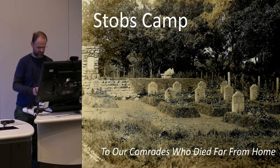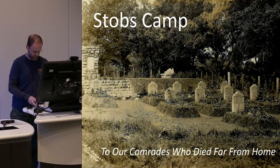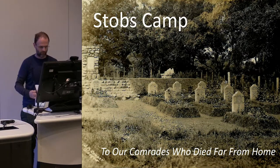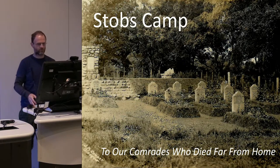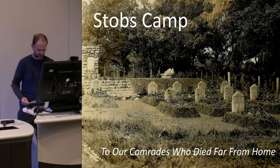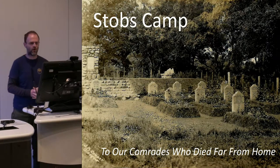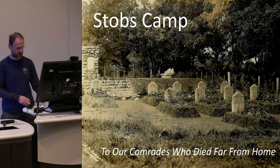Thanks very much. Thank you, Alan. Can everyone hear me okay? Excellent. So today's talk is a brief talk about Stobbs Camp, which is in the borders near Hawick. It's a First World War site, but it's also an interwar site and a Second World War site. The Stobbs Camp project has been running for about two and a half years, with still another year to year and a half to go. I'm going to talk about one small section of the project: the focus we've had on the former cemetery at the camp.